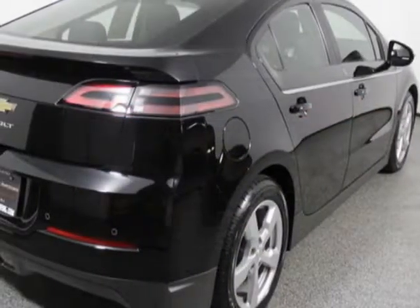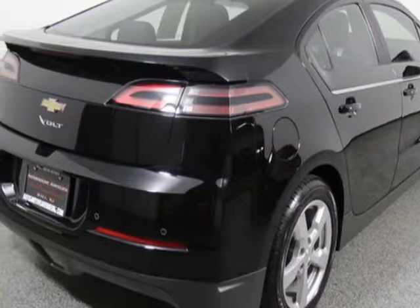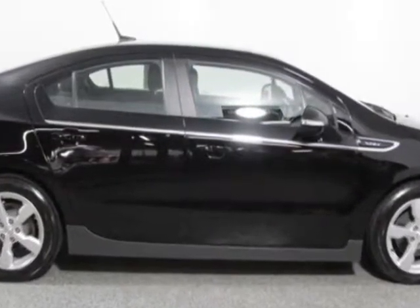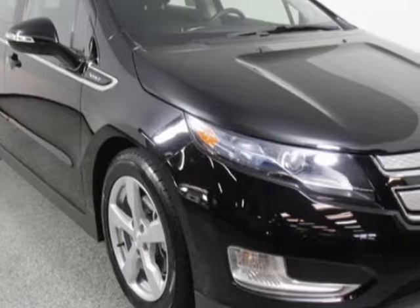Come take a look at this 2013 Chevrolet Volt. Carfax has certified this Volt as having one owner. For your protection, a warranty is available for this vehicle.